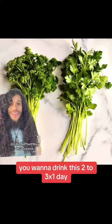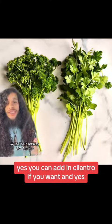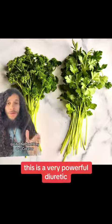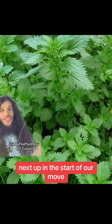You want to drink this two to three times a day. You can add in cilantro if you want, and add in half a lime or lemon. This is a very powerful diuretic and it is great for people with inflamed urinary tract systems.